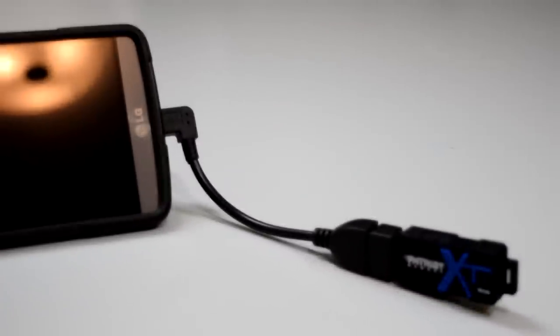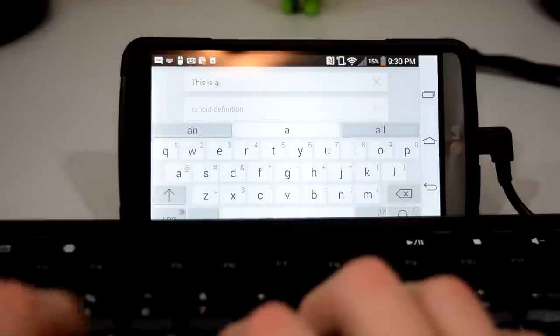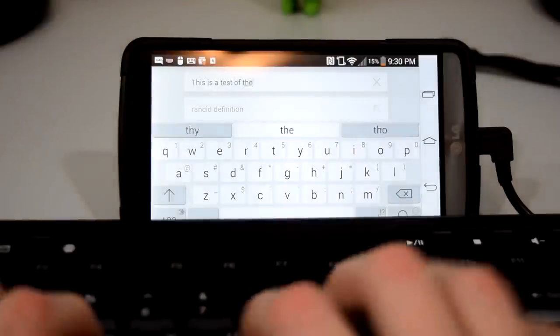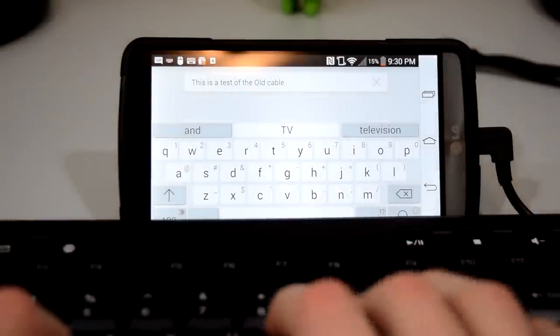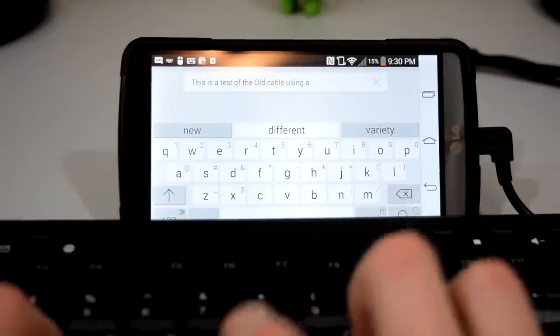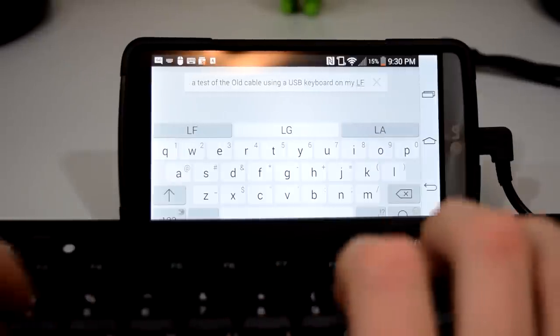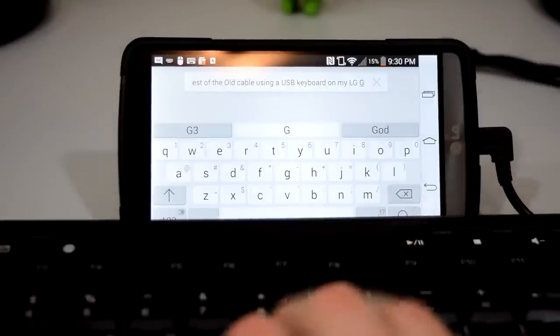Last up, we have my personal favorite: the OTG cable. This is only available for Android devices, but it's too cool to not include it on this list. The OTG cable, which stands for on-the-go cable, is an adapter that allows a USB device to be plugged into your phone. You can plug in a flash drive and expand your memory, plug in a USB keyboard, or plug in a controller and play some games. Really, the possibilities are endless — and all of this for only a single dollar makes it one of the best accessories you can purchase for your smartphone.